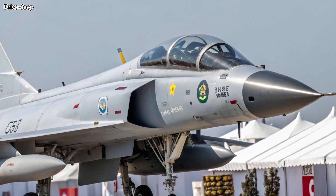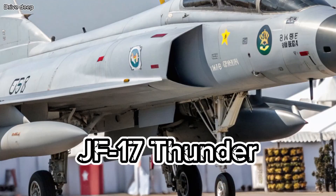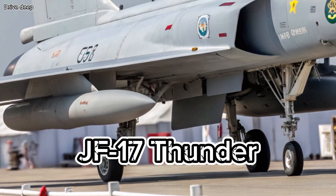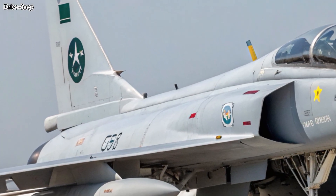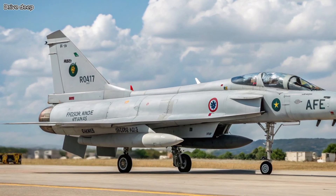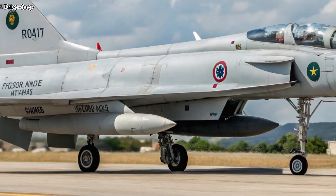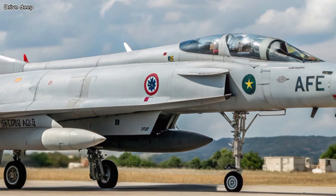The skies are shifting in 2025. Meet the all-new JF-17F Thunder, the most advanced variant of the Pakistan-China-developed fighter jet. This upgraded multi-role aircraft is redefining air power with cutting-edge avionics, stealth capabilities, and unmatched agility, all while remaining cost-effective.